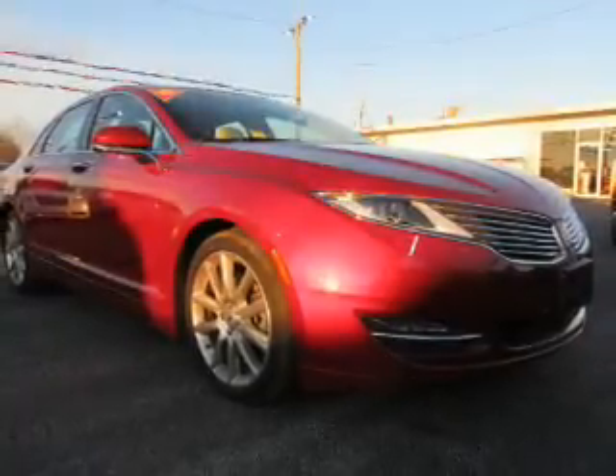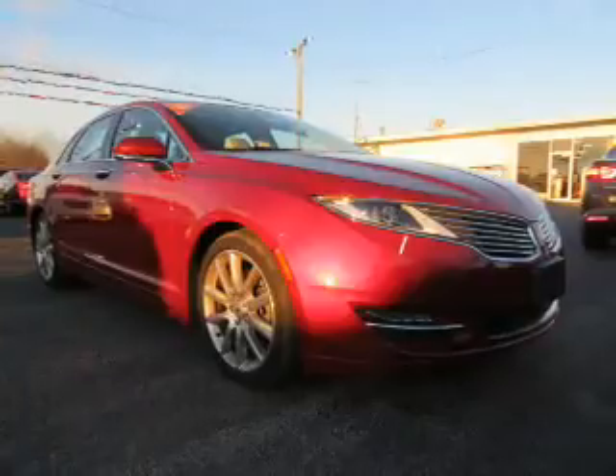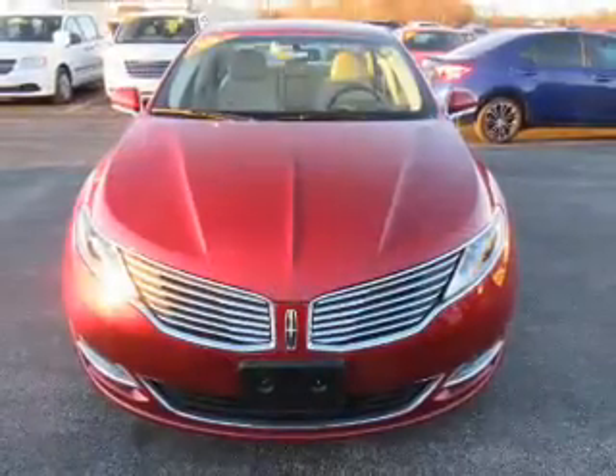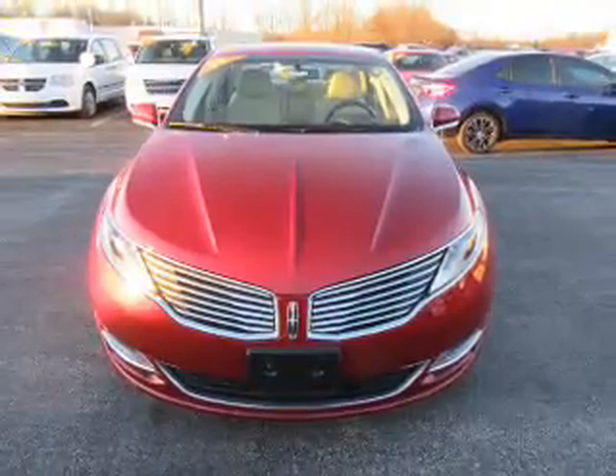Presenting the 2014 Lincoln MKZ. It's powered by all-wheel drive, a 3.7 liter, 6-cylinder engine, and an automatic transmission.